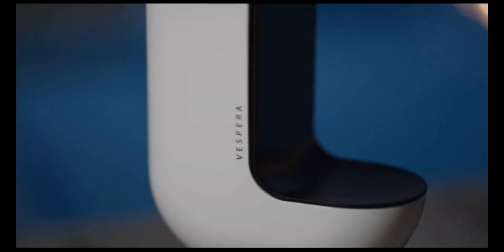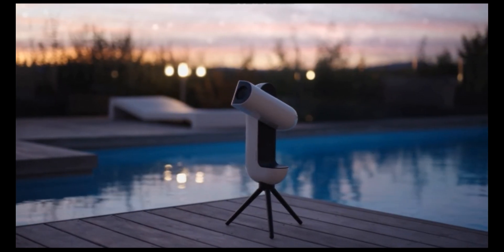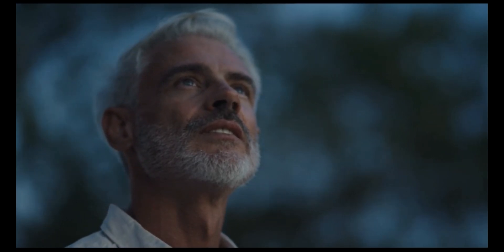We conceived Vespera to be the perfect combination of a telescope and a camera that will help you reconnect with the stars.